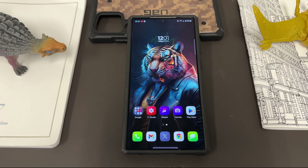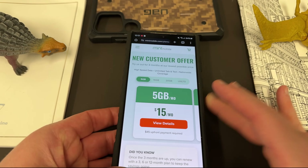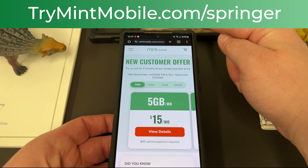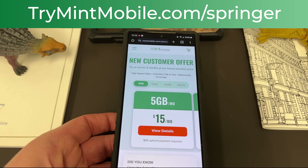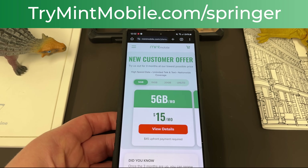Anyway, I hope you guys enjoyed the video. If you did, like, comment, and subscribe for future videos like this. If you want to save some money on your wireless service, check out my partners at Mint Mobile — starting today, all plans will be $15 a month including the unlimited plan. Try MintMobile.com slash Springer to check it out. Appreciate them for sponsoring the video, appreciate you guys for watching, and I'll see you in the next one. Thanks a lot.